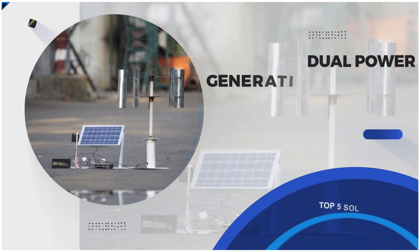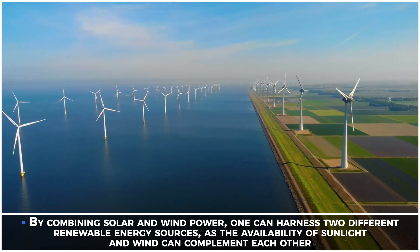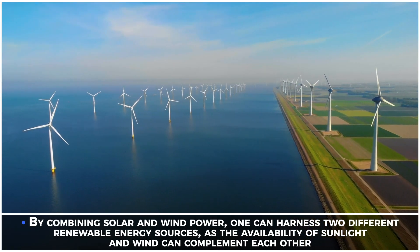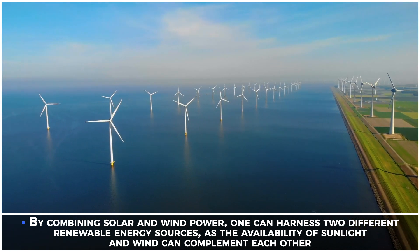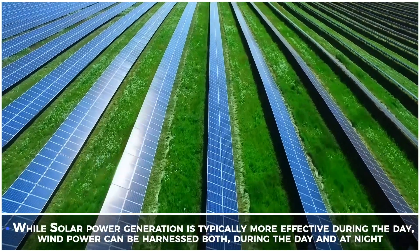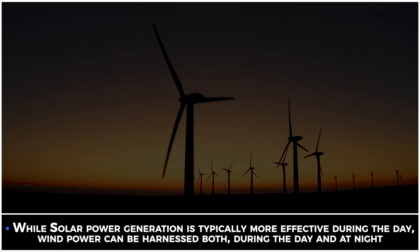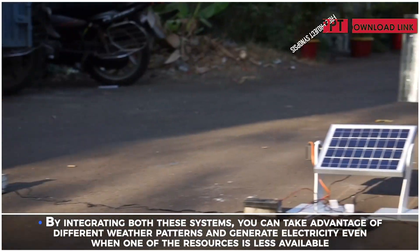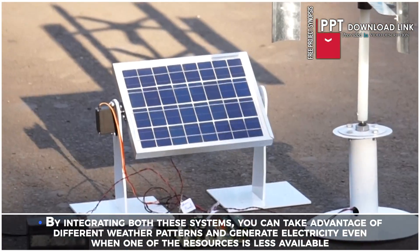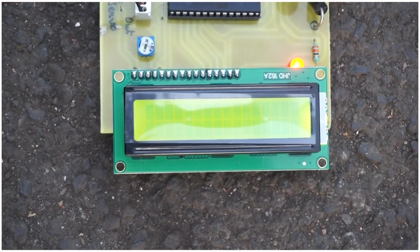Power generation: solar plus windmill generator. By combining solar and wind power, one can harness two different renewable energy sources, as the availability of sunlight and wind can complement each other. While solar power generation is typically more effective during the day, wind power can be harnessed both during the day and at night. By integrating both these systems, you can take advantage of different weather patterns and generate electricity even when one of the resources is less available.